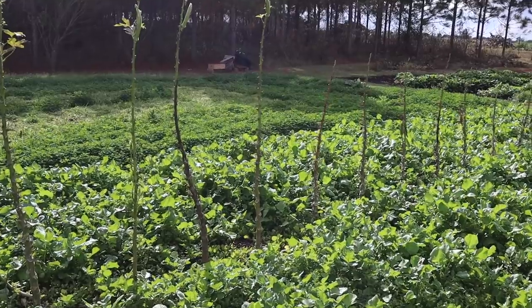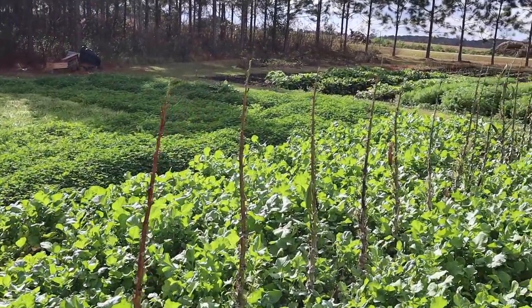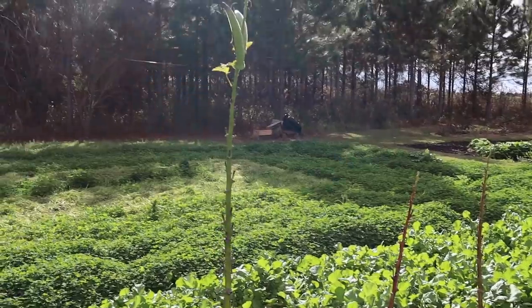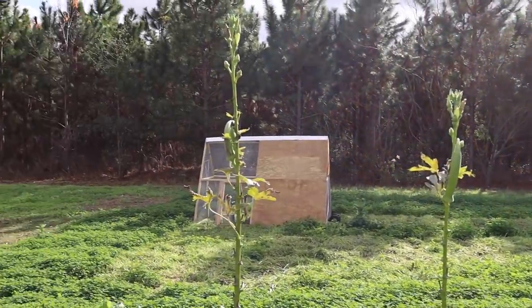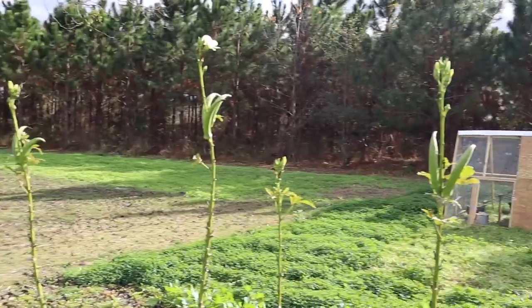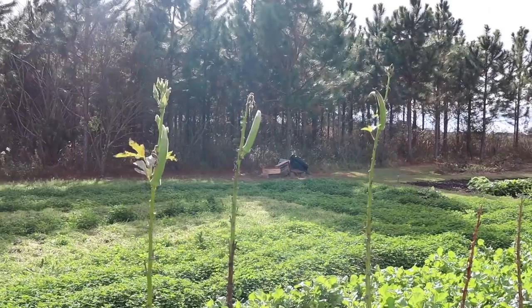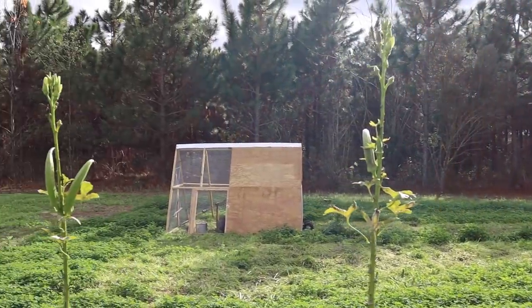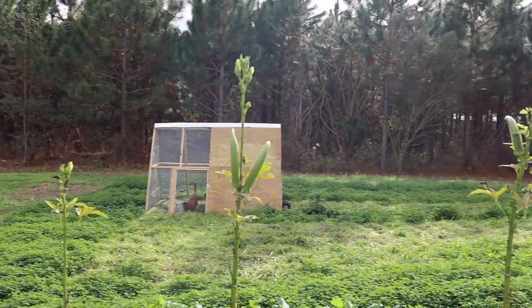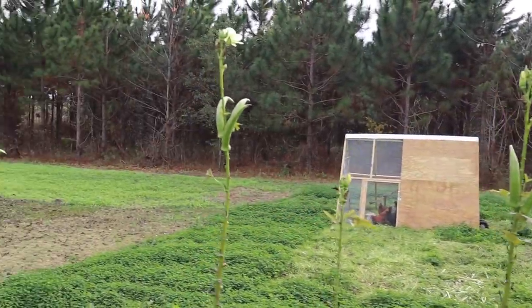I still have these okra stalks in here I need to remove. Something interesting — those all the way to the end that are dead were the Cajun Jewel variety, and these here, which somehow are still alive, barely, seem to be impervious to frost. This is the choppy okra, and they're not really growing or doing anything. There are some pods on them — they're tough and inedible — but the frost hasn't killed these yet and we've had three or four decent frosts. I may save some of these seeds to see if we have a more cold-tolerant variety.